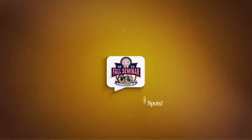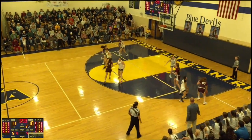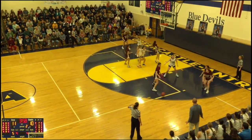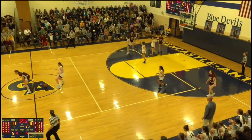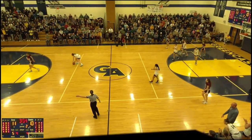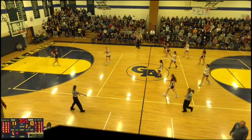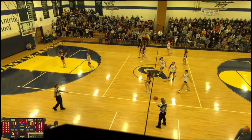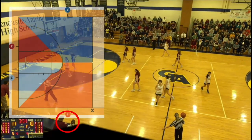Play 4: backcourt violation, 4 spots. After several passes by the red team, red number 00 makes an errant pass and her teammate retrieves the ball but steps into the backcourt and commits a backcourt violation. Because the team in white jerseys will be awarded the ball in their frontcourt, the correct throw-in spot for this violation will be at the nearest of the four designated spots in white's frontcourt, which happens to be at the 28-foot-marked tableside.